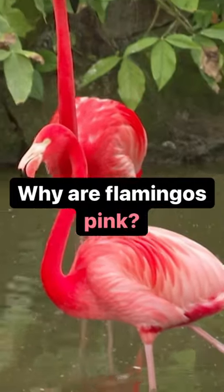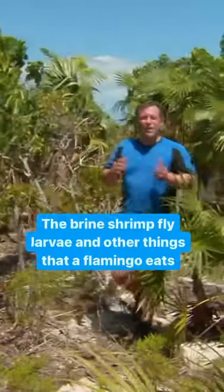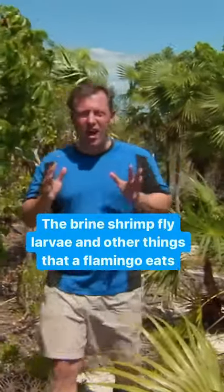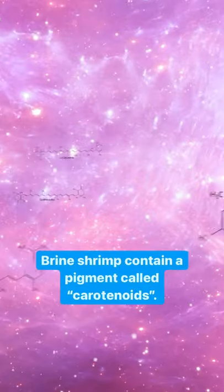The most recognizable feature of the flamingo has got to be those bright pink feathers. The brine shrimp, fly larvae, and other things that a flamingo eats give the flamingo that bright pink color. Brine shrimp contain a pigment called carotenoids.